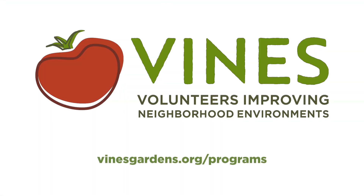To find out more about community gardens, visit vinesgardens.org/programs.